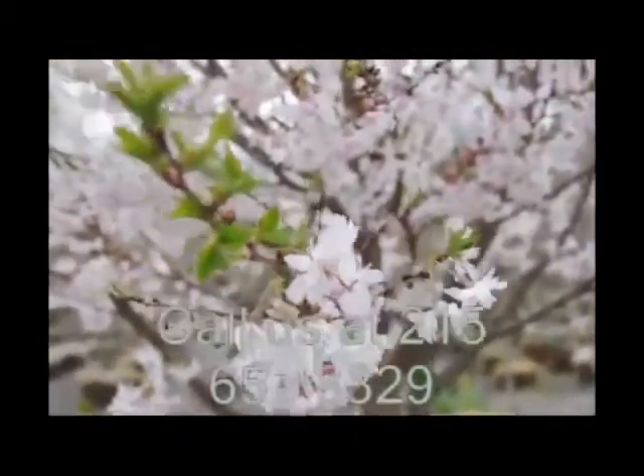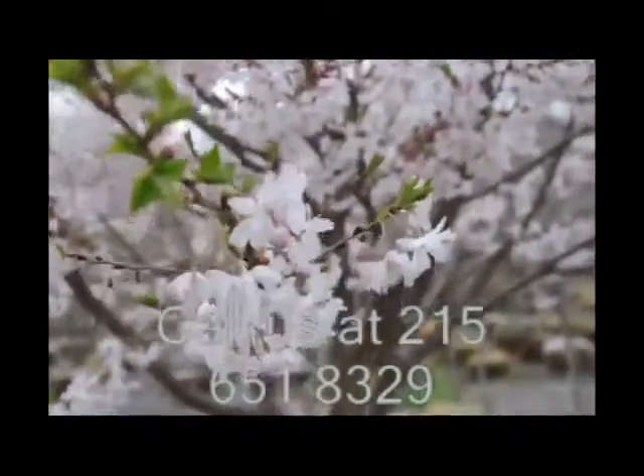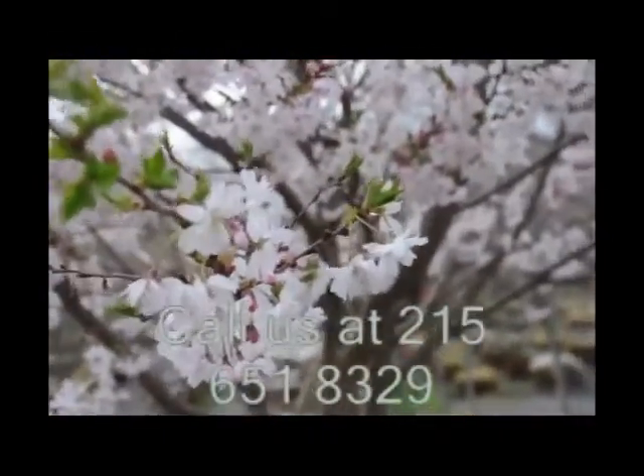Call Bill Hurst at 215-651-8329 for the Okami Cherry Tree.